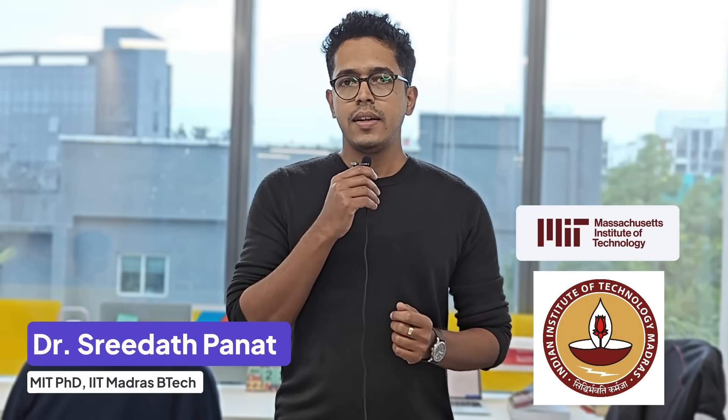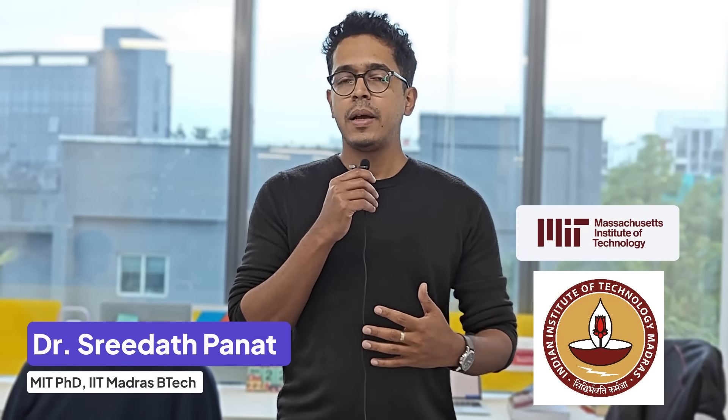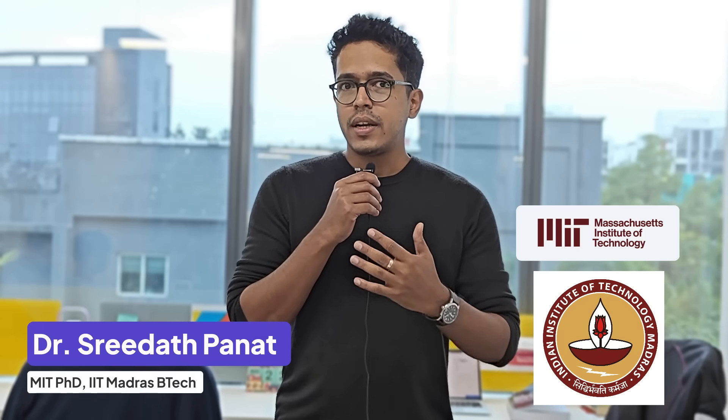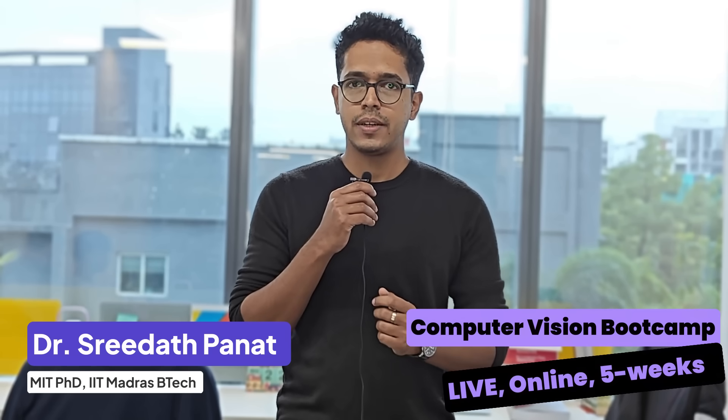Hi, my name is Dr. Sridhar Panath. I am a PhD from MIT and I did my BTech from IIT Madras. I am incredibly excited to announce the release of our 5-week hands-on bootcamp for computer vision.